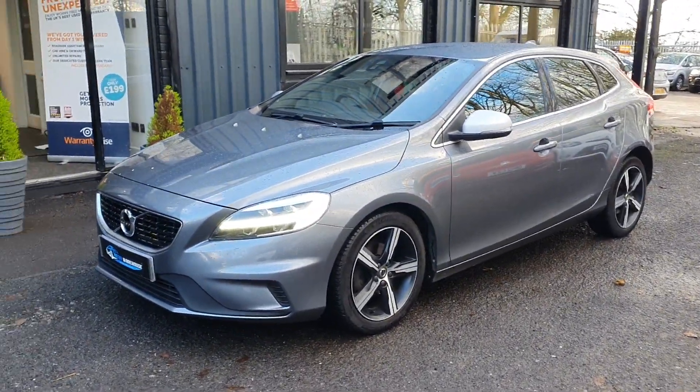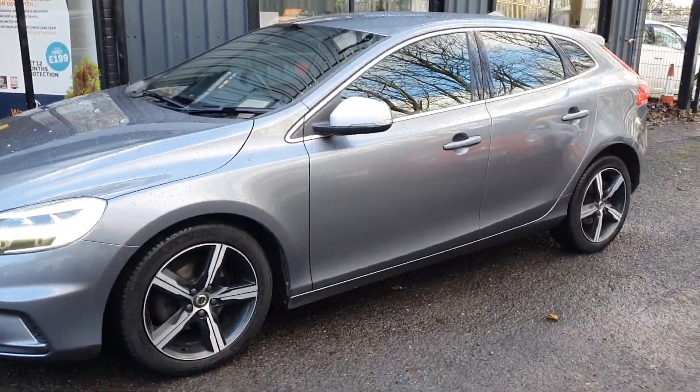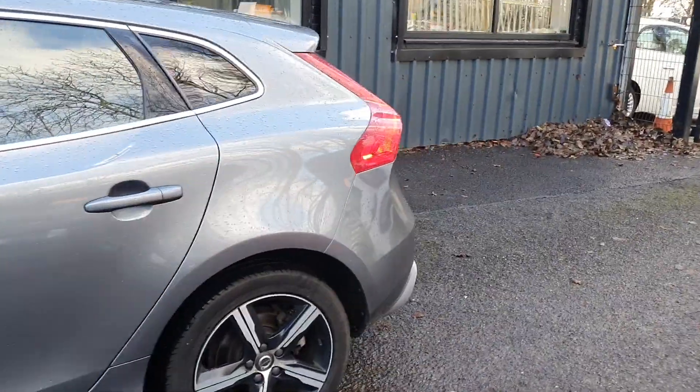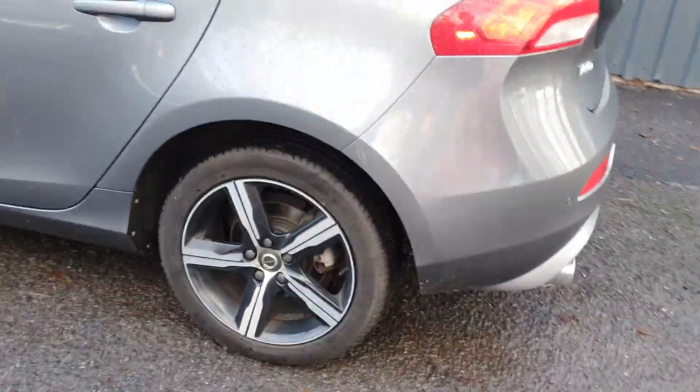Being a 2017, this is a facelift model, as you can tell straight away by the front grille and headlights. It does have some very subtle styling differences on the facelift models, with R-Design alloys on the outside.